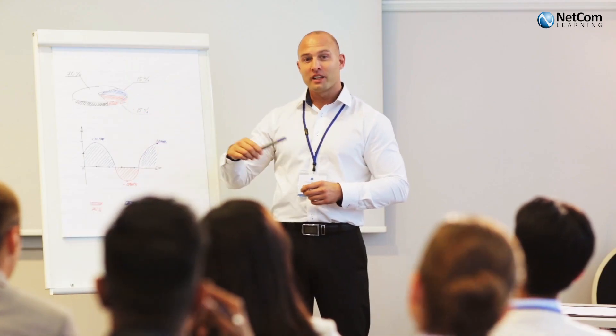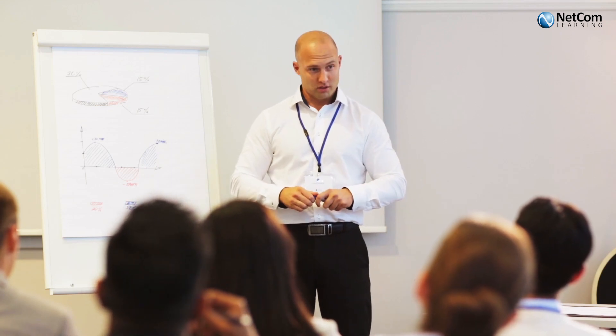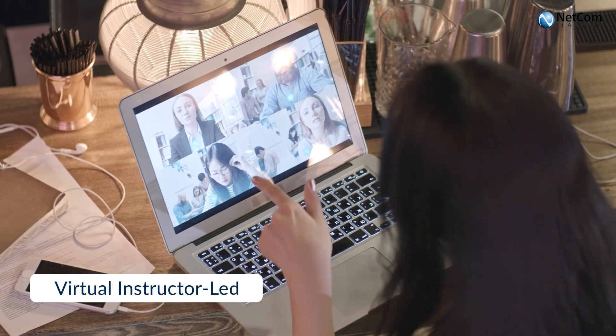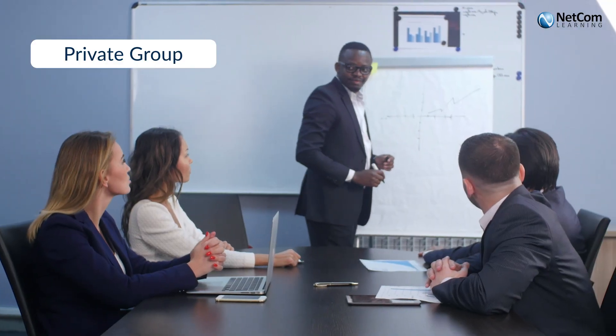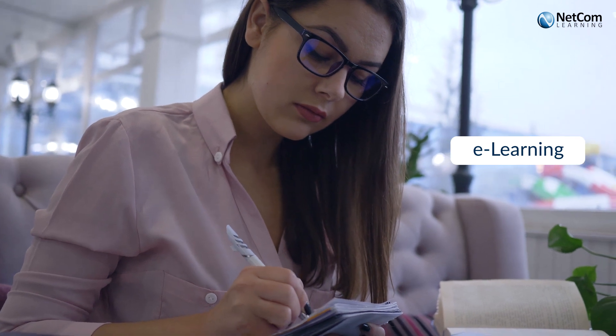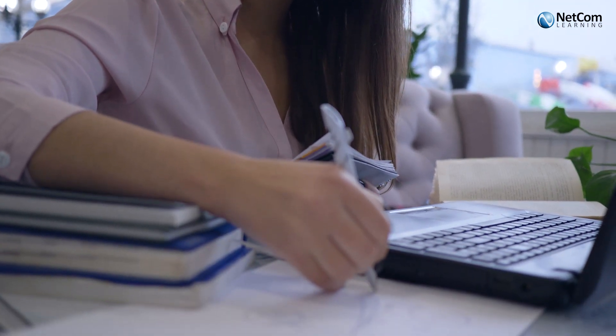NetCom Learning provides flexible, up-to-date, and immersive learning methods including instructor-led training, virtual instructor-led training, private group training, and e-learning. Each of them has been designed to give students a real-time and insightful experience every time they pursue a course.